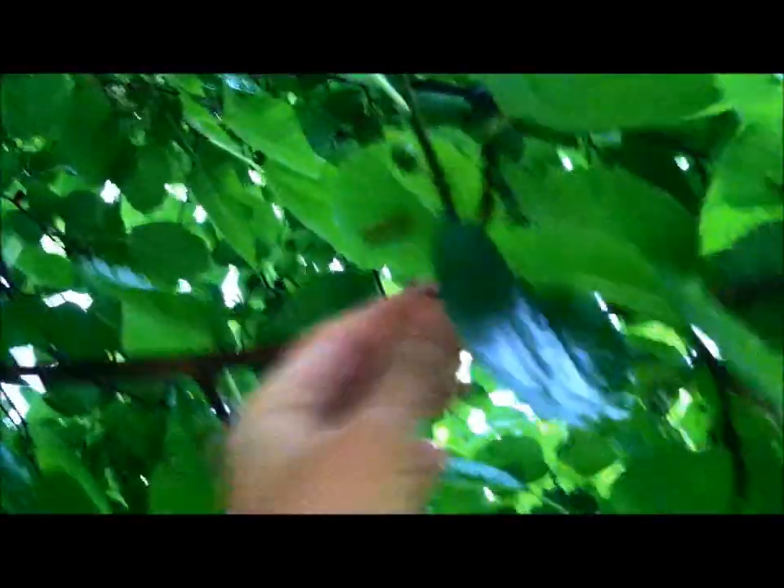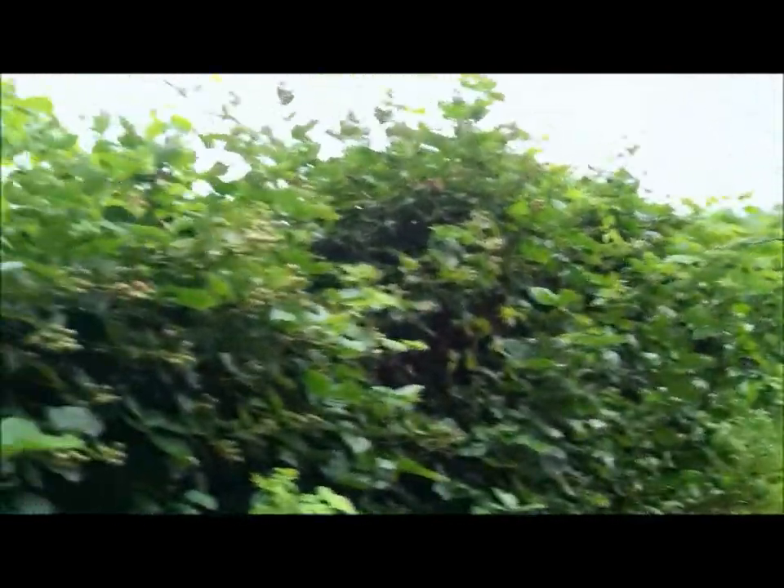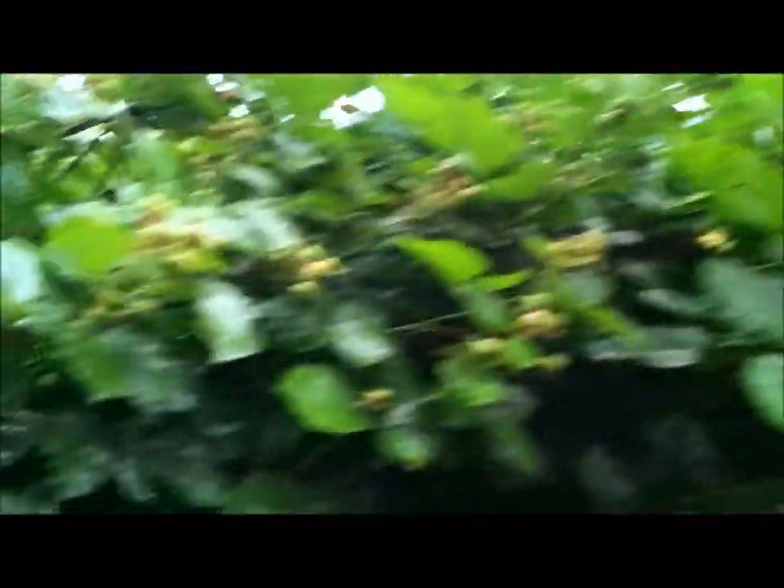Here's the mulberry tree — we're getting some mulberries, so I think I might have just a few at the market this weekend; they're real good. Here's those blackberries that we looked at — now you see how they're really plumping up, a lot of them starting to turn pink. Once they turn pink, it's not long after that you'll start having blackberries.